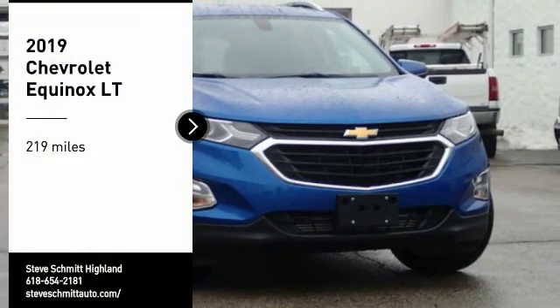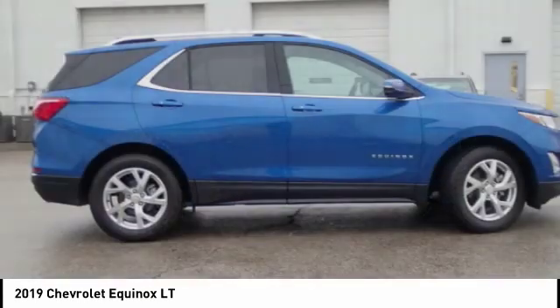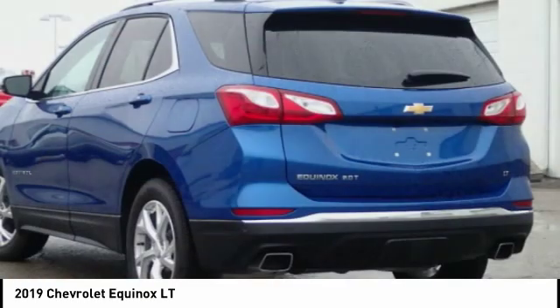Take a ride in the 2019 Equinox. Fuel efficiency, safety, and value equals the Chevy Equinox.